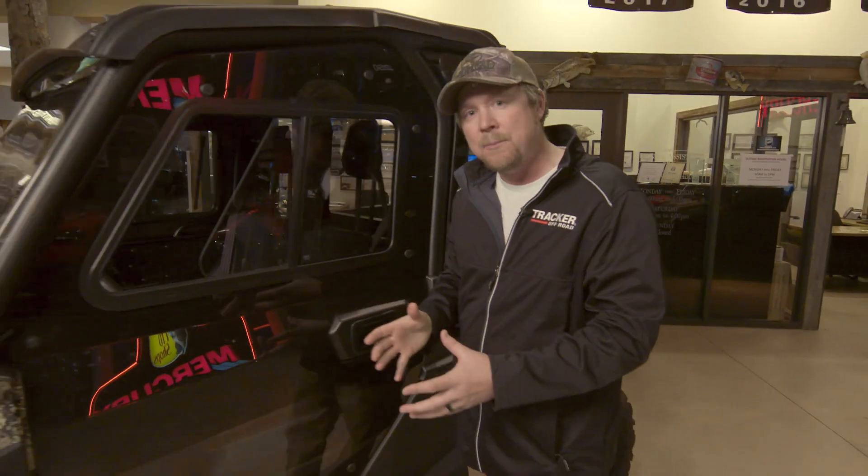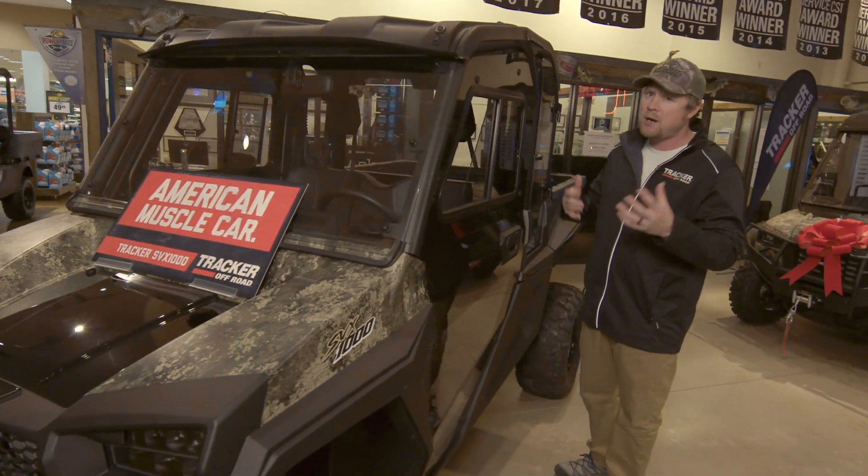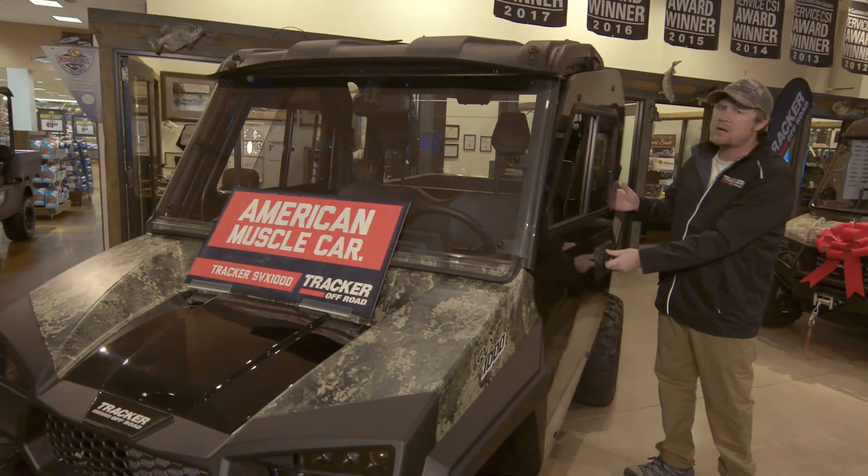Here are the doors. If you remember on those other machines, they got a pretty good sized door on them. You get to keep those doors so you can put them back on for fall and summer riding when it's not quite so cold.